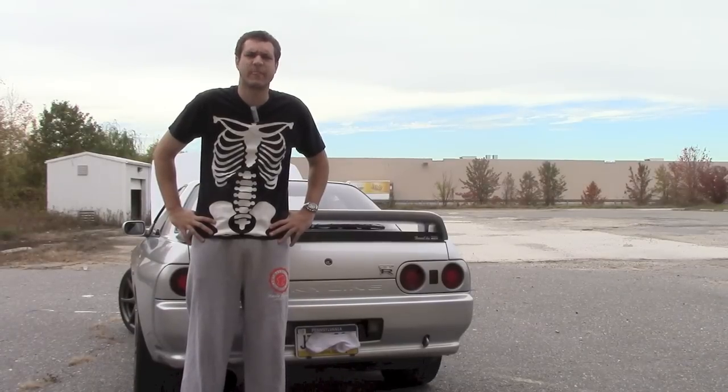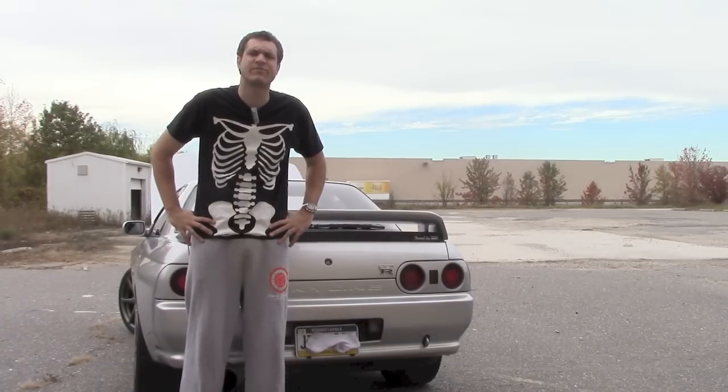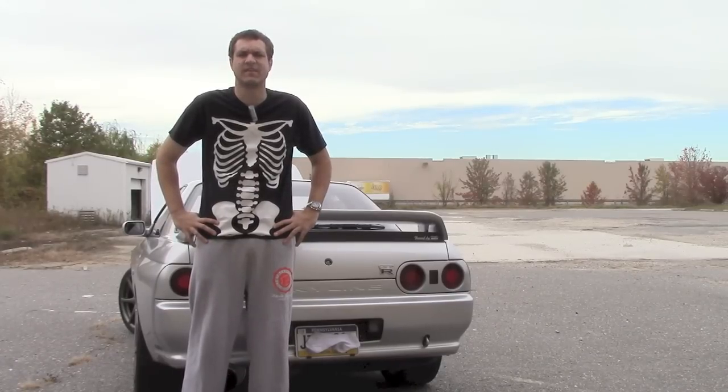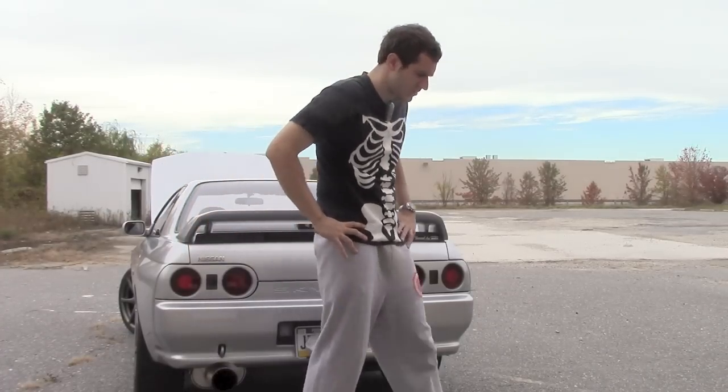So let's talk price. My girlfriend's cousin had one of these and he sold it for $30,000. But I think I can get $40,000 because... yeah. Damn, this is hot. No dealers.